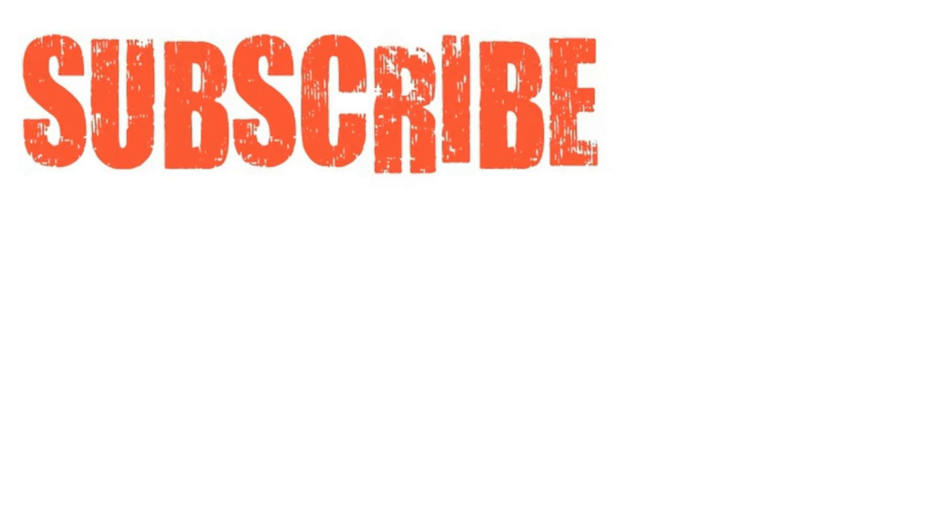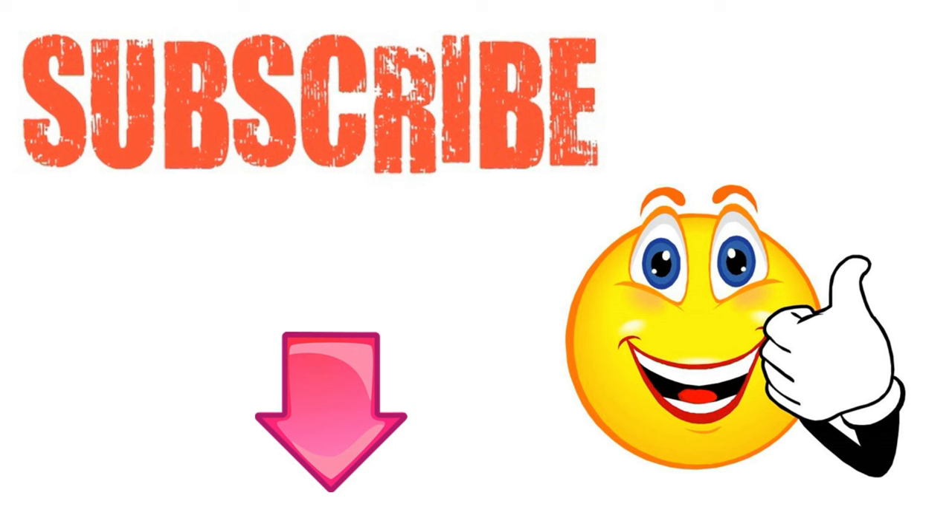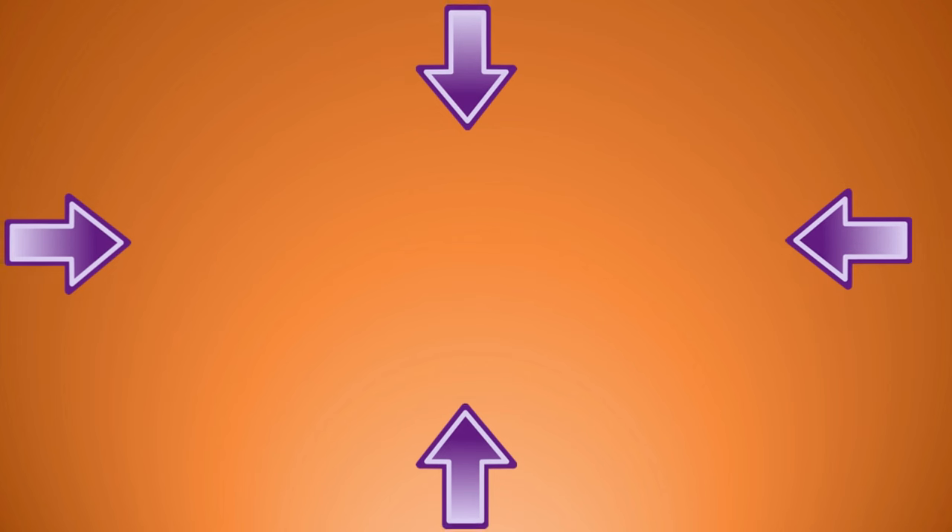I hope you have enjoyed this video. If you have, please subscribe to Natural Health Remedies, and don't forget to give this video the thumbs up. I'm sure you are going to enjoy this next video on how to get rid of fleas on your dog fast. Thanks for watching and bye for now.